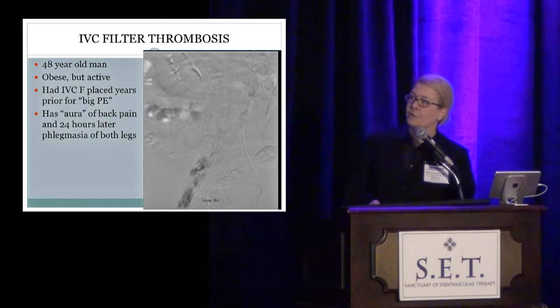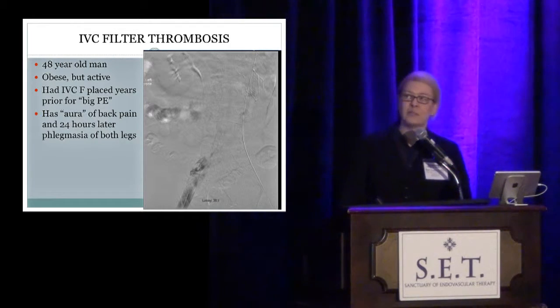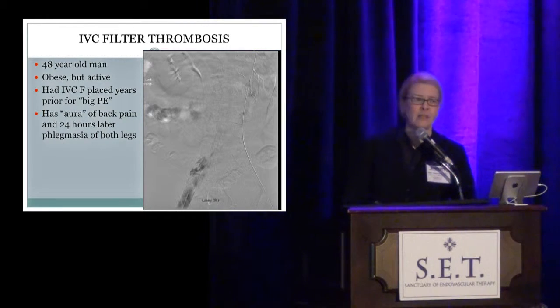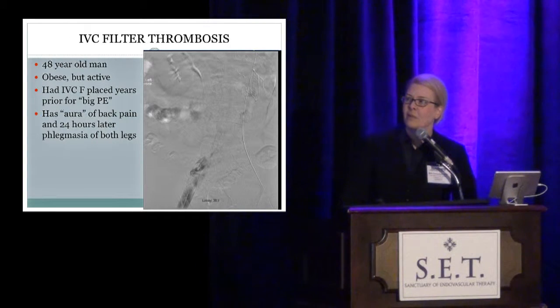Here's another patient where you don't see much filling — that's because everything is thrombosed. Here's a trapeze filter. This is a 48-year-old obese but active man who had a pulmonary embolus several years prior and had a filter placed — as best I could tell — just for having a large pulmonary embolus, without a contraindication to anticoagulation. He presented to the emergency room with terrible back pain, was discharged, and came back the following day with profound phlegmasia of both legs and IVC filter thrombosis. He was successfully treated with extensive catheter-directed thrombolysis.